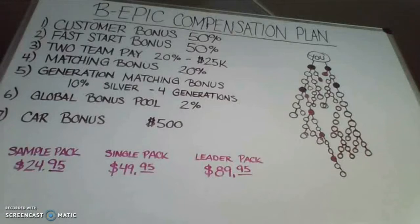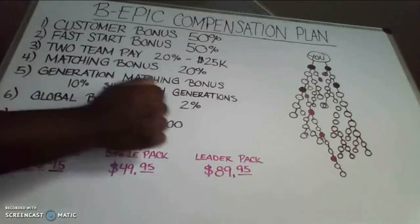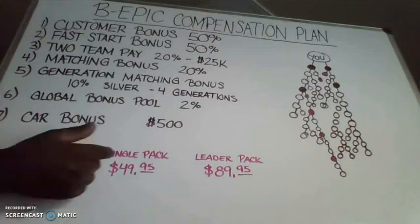Now let's talk about the three different ways that you can come into this business. We have the sample pack, which is a 10-day supply of Elevate; the single pack, which is a 30-day supply; and the leader pack, which is a 60-day supply. You do not have to spend more than $100 on a product package to get started. Most companies have you come in at $1,000, $1,500, $2,000, or even $500, with a lot of inventory sitting in your house that you don't use or sell. You can come in at $24, $49, or $89.